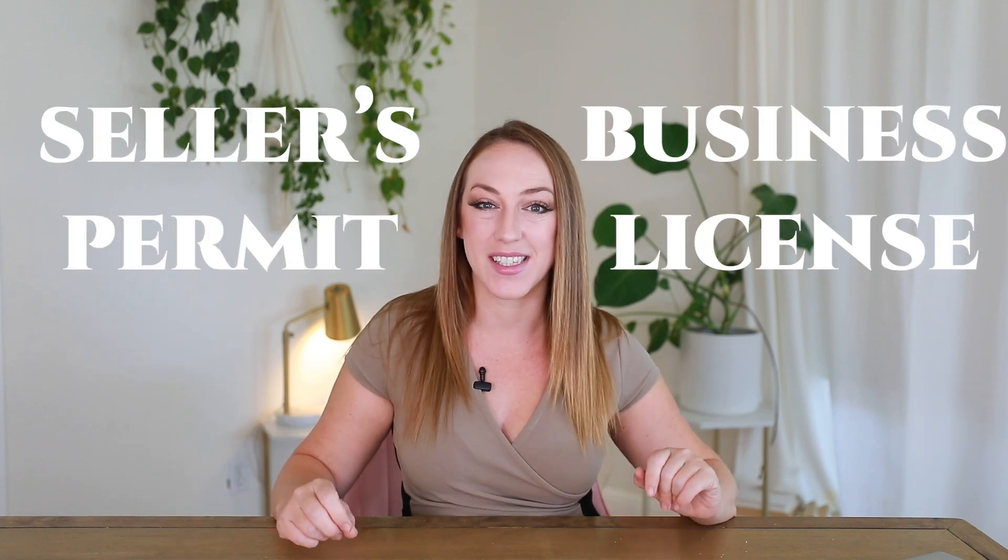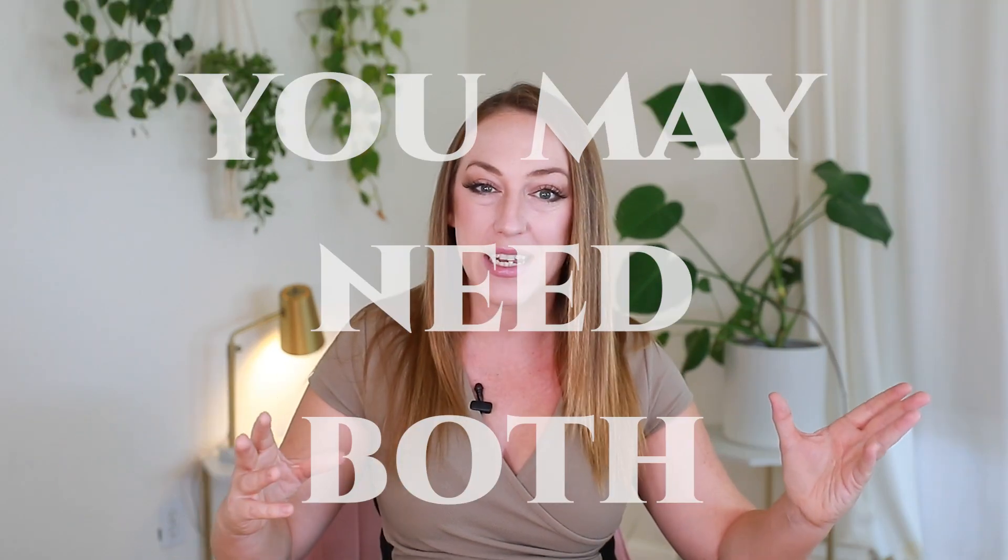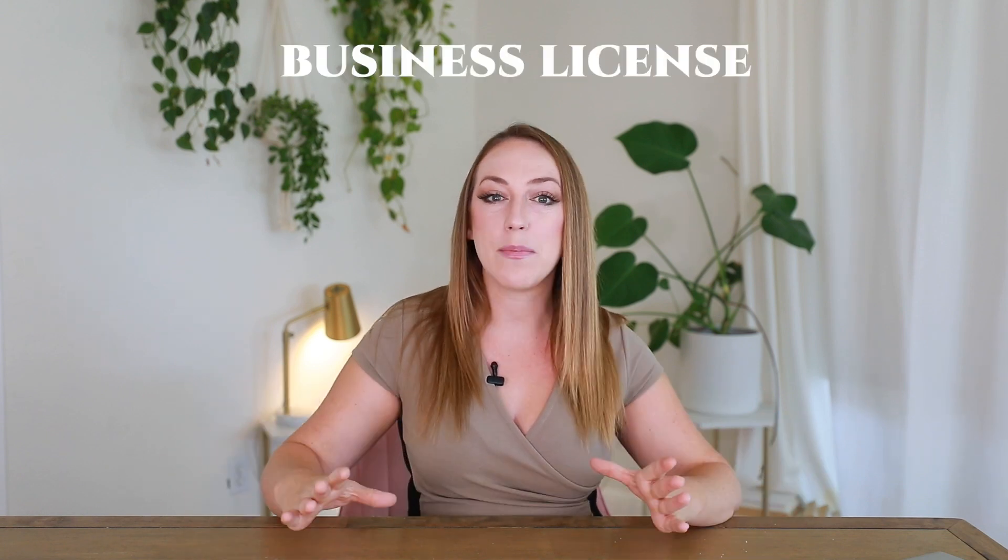Is a seller's permit and a business license the same thing? The answer is no — these are two completely different types of business registrations. While your business may need both, they are not the same thing and must be registered for separately. First, let's define what each one is so we can see how they are different.